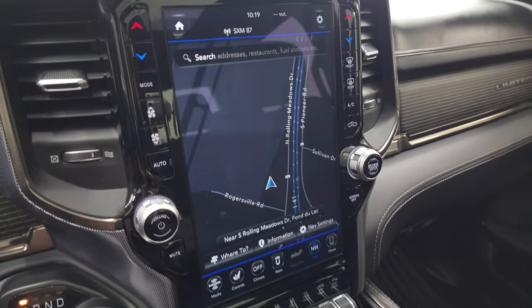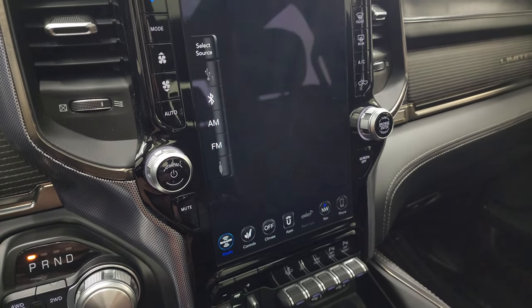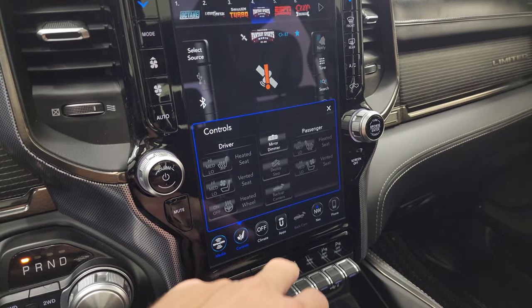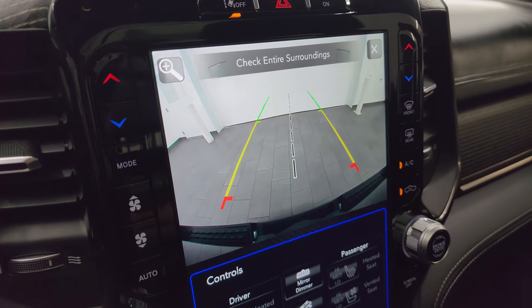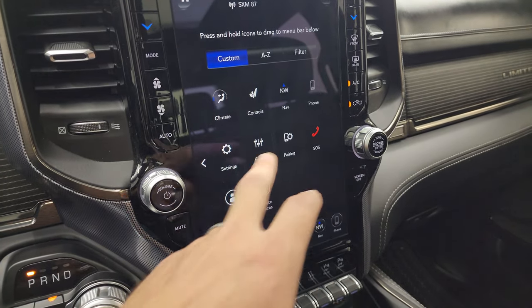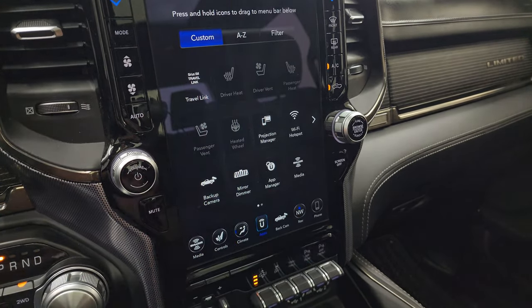This is the Uconnect 4C radio with a 12-inch screen — really a nice system. It has the factory navigation system; you can see Highway 41 so you know that's working nicely. You get AM, FM, and Sirius XM radio capabilities, and heated and cooled seat buttons. The backup camera is working nicely — they've made those HD so they're crystal clear, and you can zoom in on the receiver hitch. There are all your different apps, and it does have projection manager so you can project your cell phone to the screen. We did a demo on Android Auto if you want to check that out.